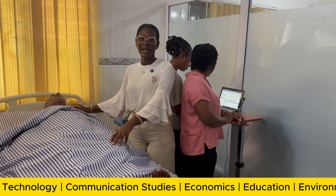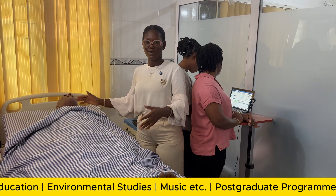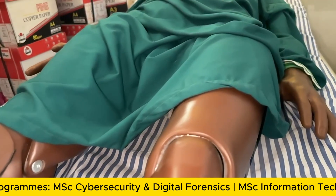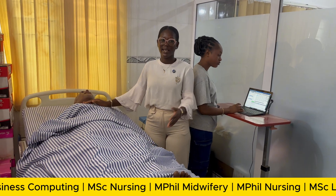This mannequin can mimic everything a normal human being does — it can breathe like a normal human being; everything you do as a normal human being, this mannequin does the same thing. This is Mr. Hall. Mr. Hall is a high-fidelity mannequin that we use in teaching our students what we call physical assessment.